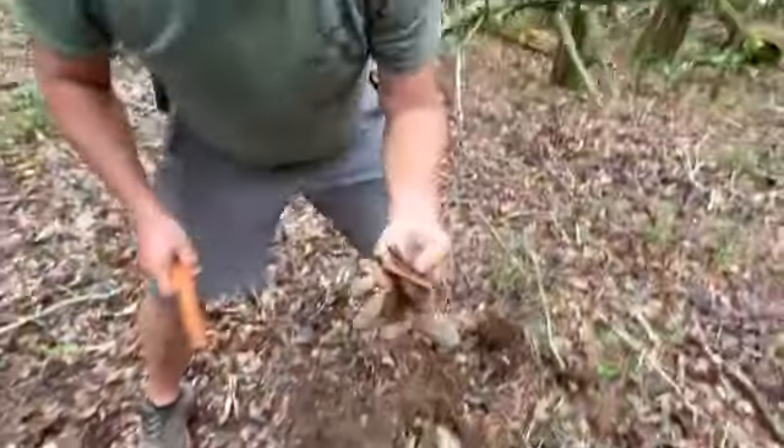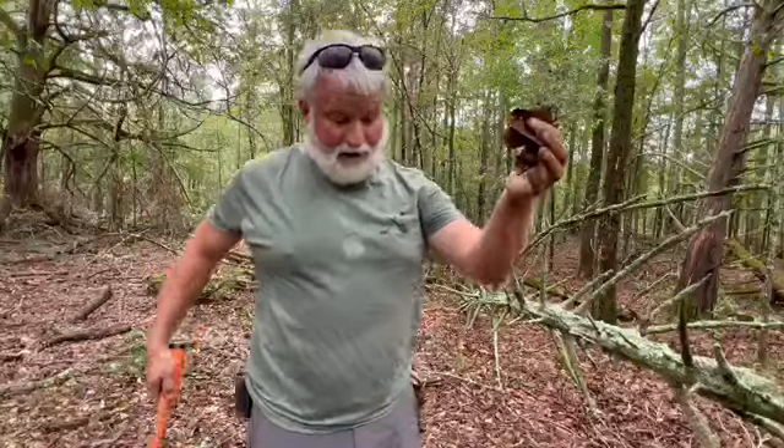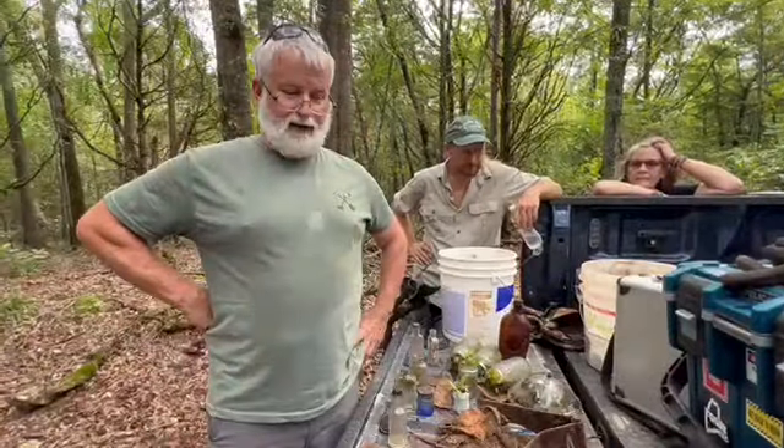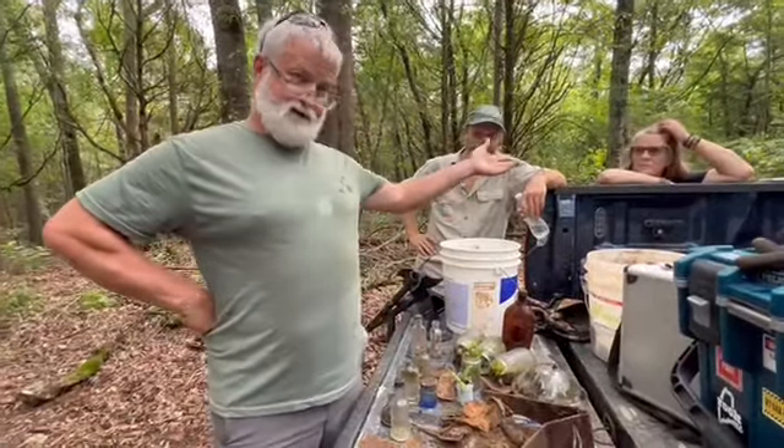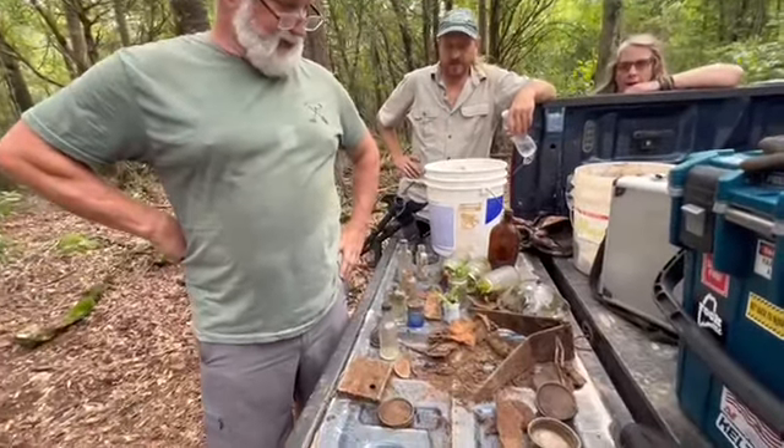This is a heck of a signal right here. I almost called you over. Justin is smarter than me - he left this and I dug it on camera. Relic right here, Justin McGee, new digging friend Lydia. Appreciate her coming along - she had one of the finds of the day actually.